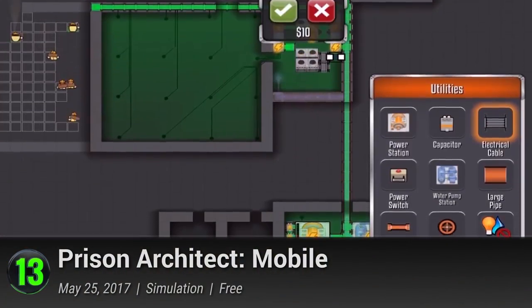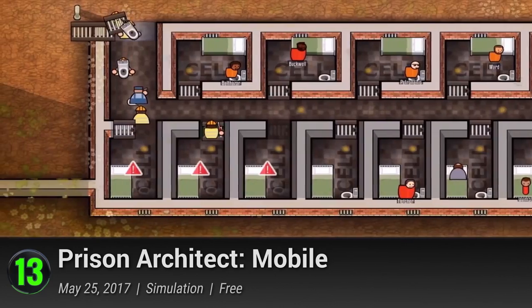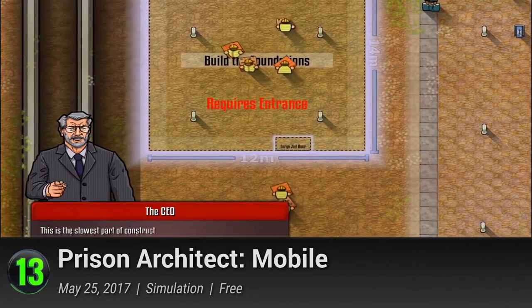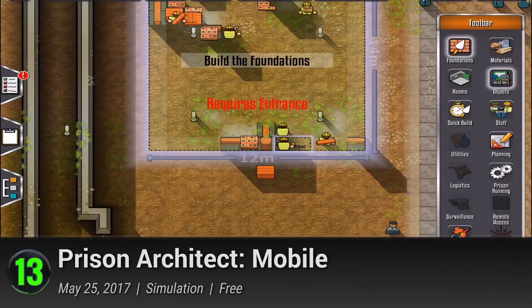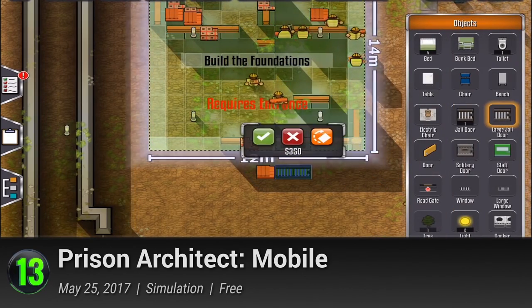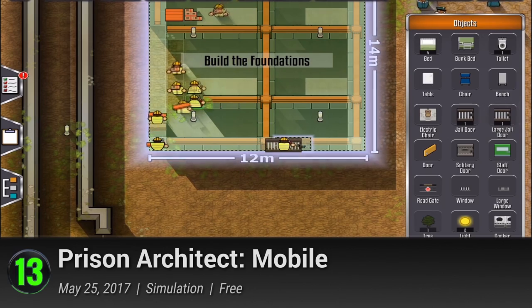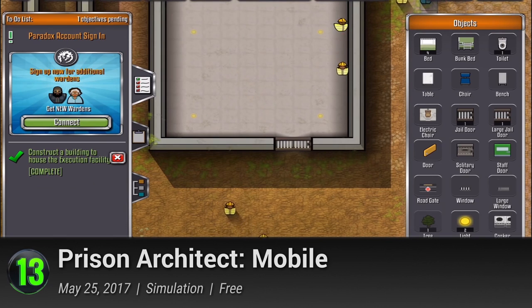Number 13: Prison Architect Mobile. Nope, this is not another prison escape game. In fact, it's the complete opposite. Putting you on the other side of the coin, Prison Architect is a simulation game that lets you create your very own maximum security prison. It's a pretty far-fetched idea, but it's a miracle that someone thought of it. Making its debut on the PC in 2015, it has been met with wide acclaim as it fuses the dark themes of prison life with the comical complexities of its management.